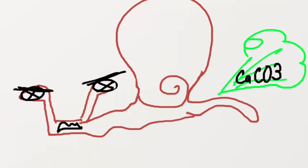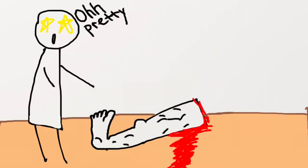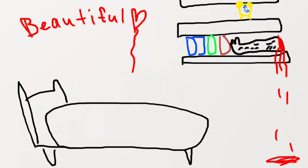And when the mollusk dies, it leaves behind its shell. Can you imagine dying, and your limb is the only thing that's left? And then people find that limb and bring it home. And it's pretty.